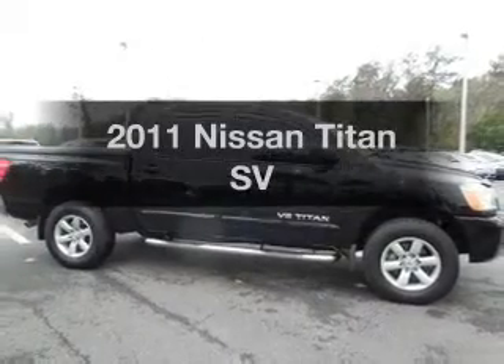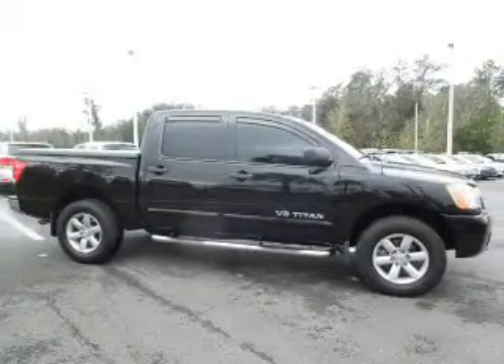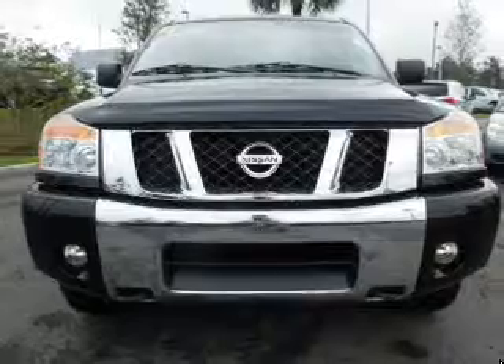Introducing the 2011 Nissan Titan. If you're looking for an automobile with great attributes, look no further.